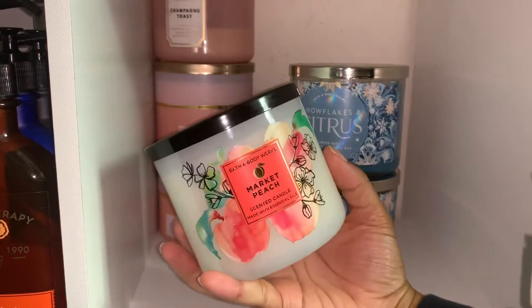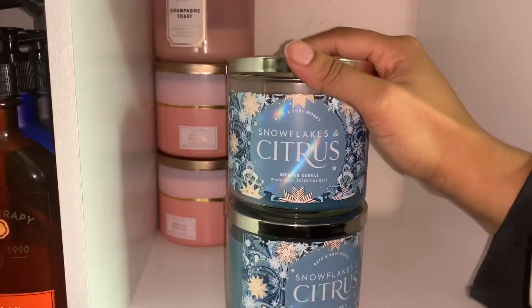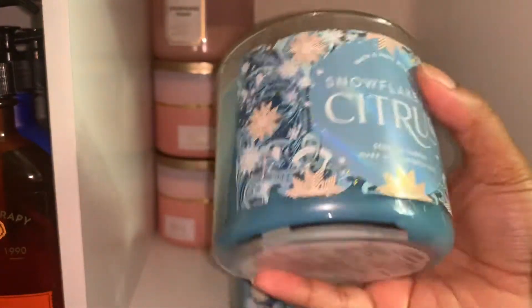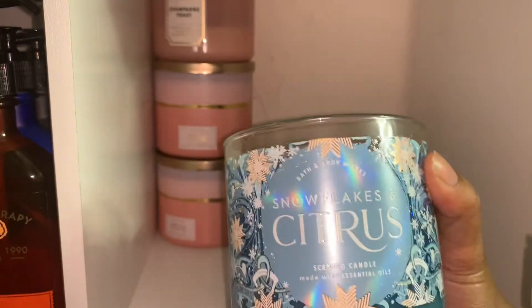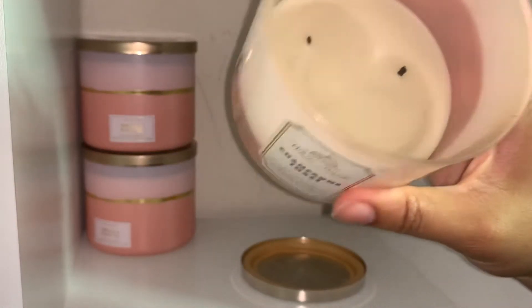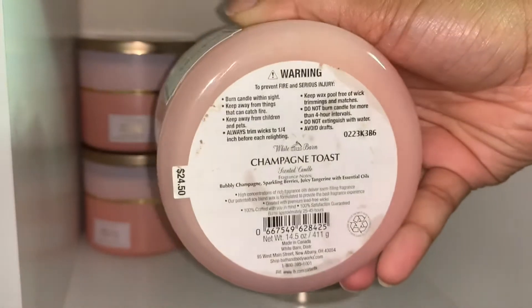I have snowflake and citrus — it's a winter candle that came out last year, at least this packaging. Here are the notes. It actually smells kind of like frozen lakes but with a little more citrus. I have a mostly burned champagne toast candle — it's a very sweet fragrance. Here are the notes. It's a little dirty, but that's okay, all candles get a little nasty.